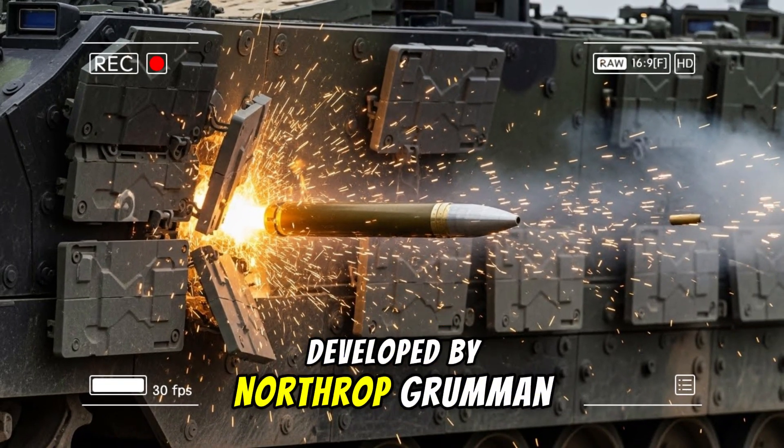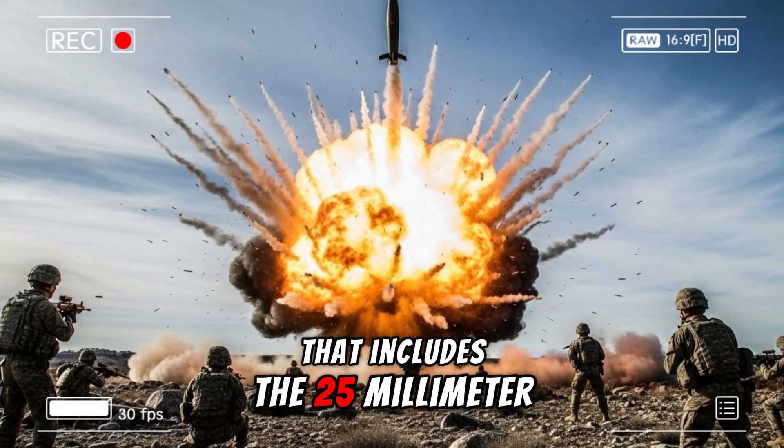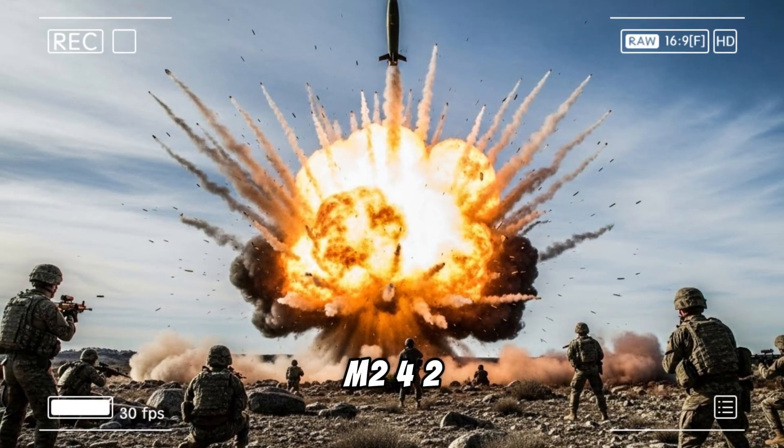Developed by Northrop Grumman as an evolution of the proven Bushmaster family, the XM913 builds on the 25-millimeter M242 and the 35-millimeter Bushmaster III already in service with several NATO allies.